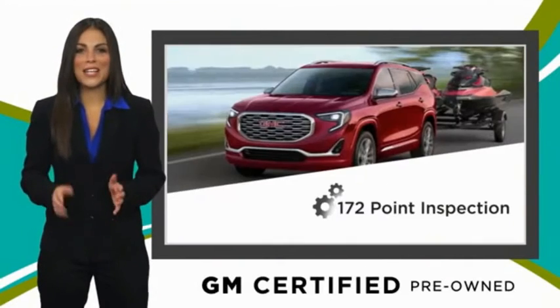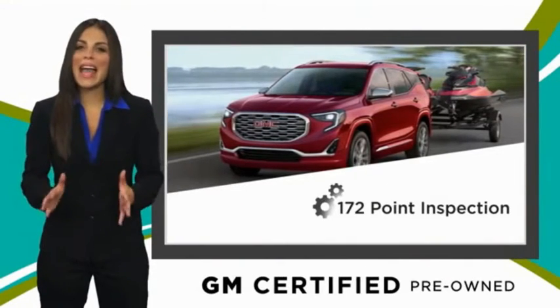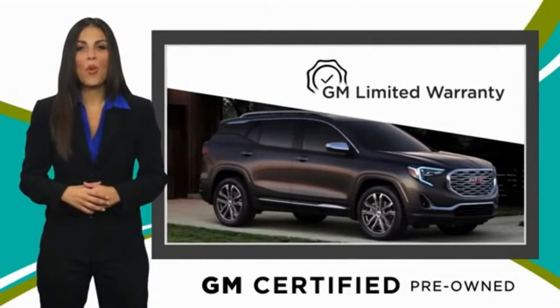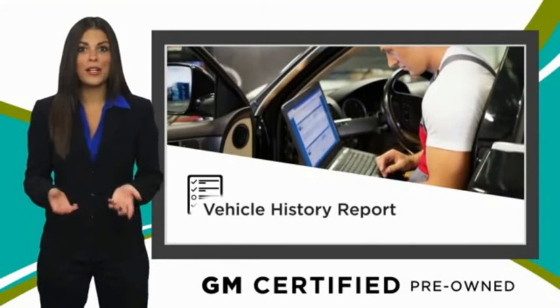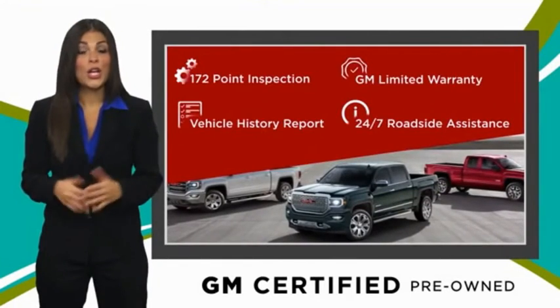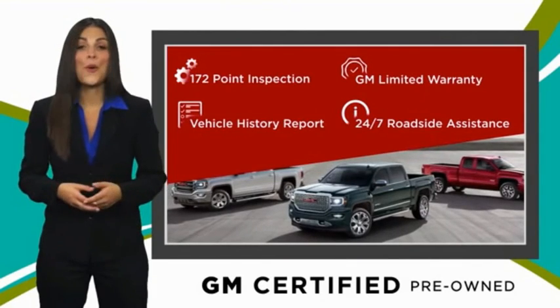A GM certified used vehicle can deliver more satisfaction and certainty than any ordinary used vehicle. With a thorough inspection, GM warranty, free vehicle history report, and more — you can expect it all from a GM certified used vehicle. GM certified means no worries.